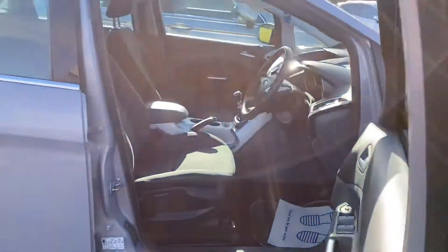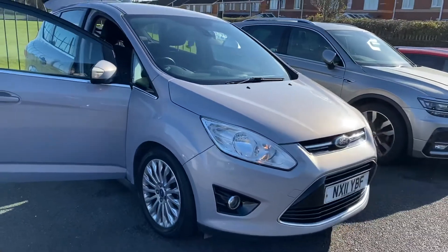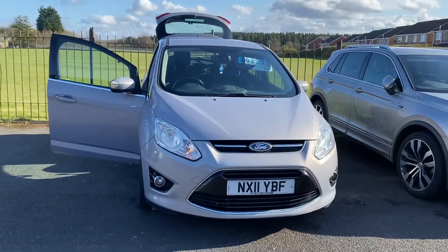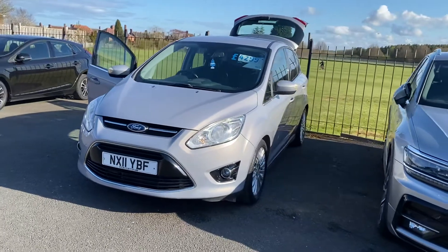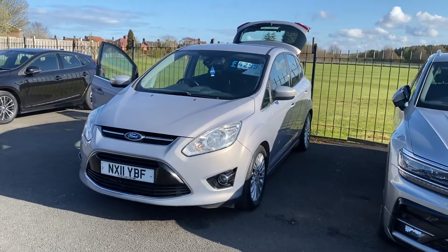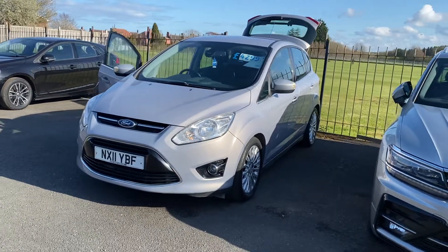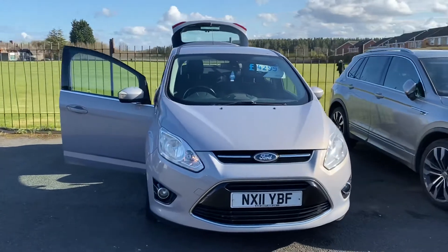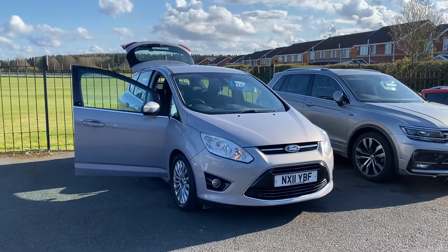As you can see, the car is in really good condition and, like I mentioned, it would come with a full 12 months MOT. Please get in touch and we can reserve the vehicle for you. It's only £30 a year road tax, which is a major benefit. If you're local, just pop down; if not, we can organise home delivery throughout the UK.